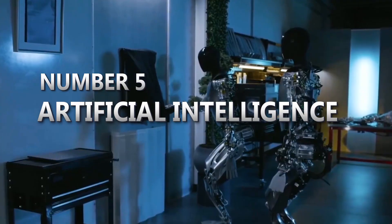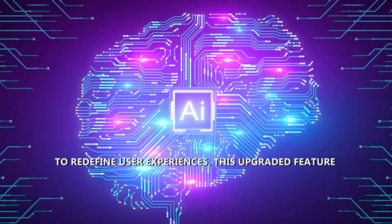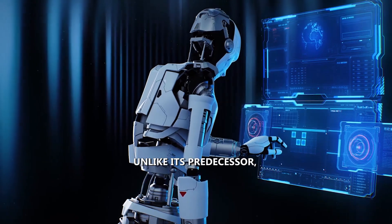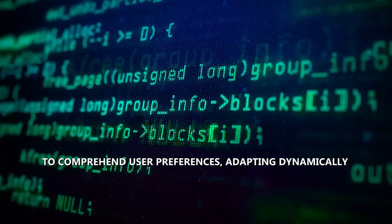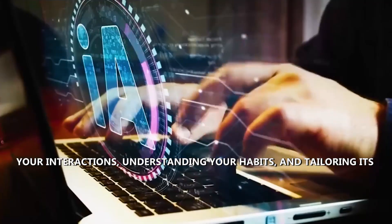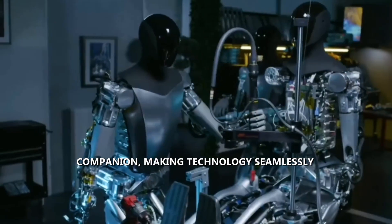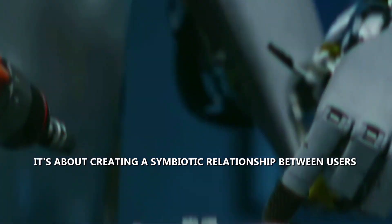Number five: artificial intelligence. Optimus Gen 2 leaps forward by harnessing the potential of AI to redefine user experiences, marking a pivotal moment in smart technology evolution. Unlike its predecessor, Optimus Gen 2 employs advanced AI algorithms to comprehend user preferences and adapt dynamically to individual needs — like a device that learns from your interactions, understands your habits, and tailors its responses accordingly.